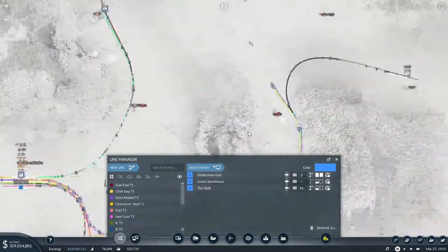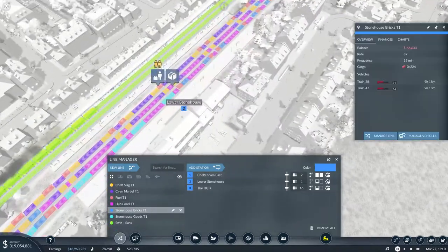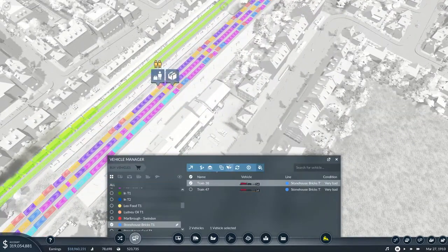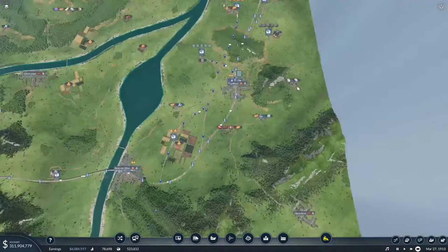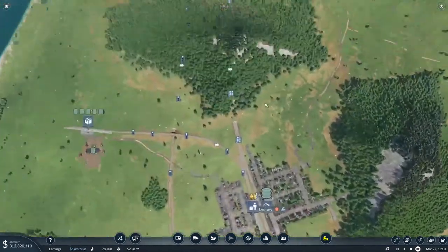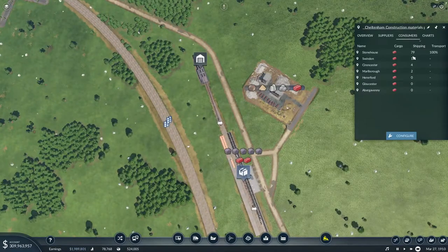If we have a look at Stonehouse Bricks, go Manage Vehicle, I'm going to add another train because I feel like we're going to need a lot more bricks transported. So if we come back up here now, we should start having more customers. There we go - Swindon's customer, Cirencester's customer, Marlborough's customer. Lovely jubbly.